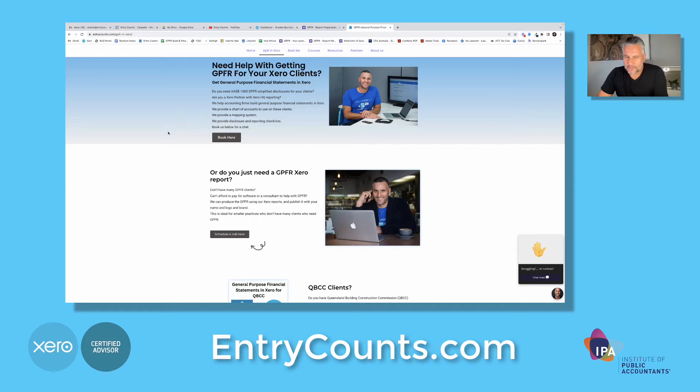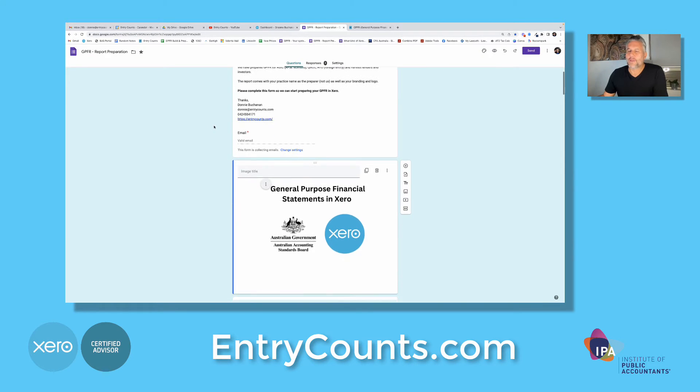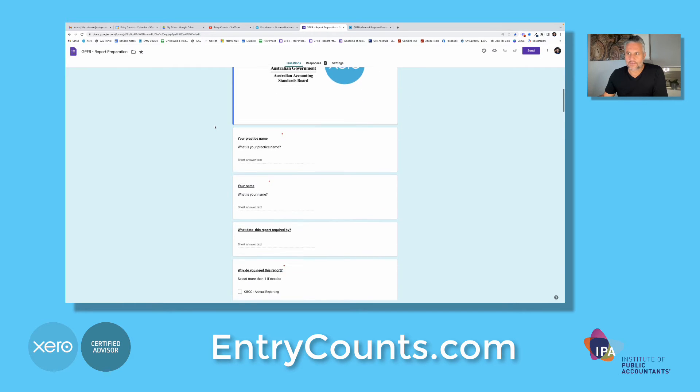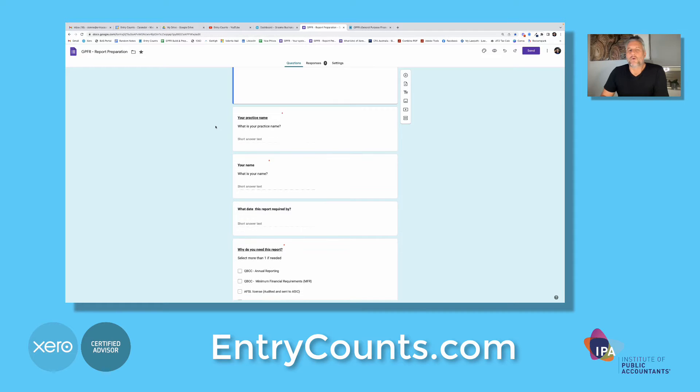It's a really simple process. You invite us into your practice, then you invite us into the client. We can sign a non-disclosure if you like, and then we ask you to fill out this form. The form has very basic details such as shareholdings, directors' names, secretaries, and date ranges. Once we receive that from you, we will basically prepare the report. We can usually get them done in 48 hours.